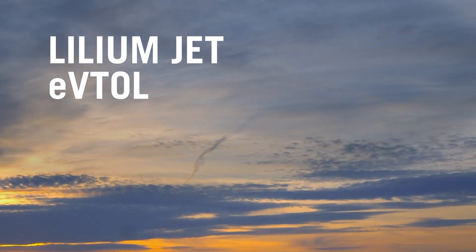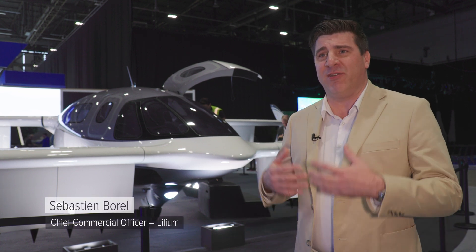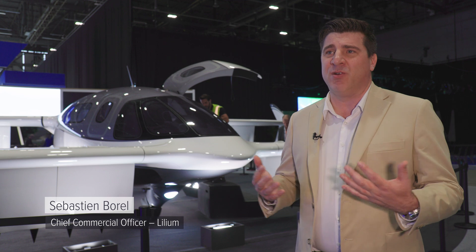We're in Europe, where CO2 emission is a concern for a lot of people. And a lot of people we're talking to are attracted by the fact that this is an aircraft with zero operating emissions.